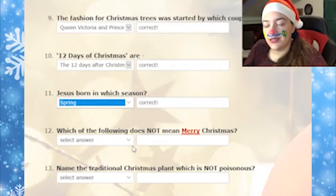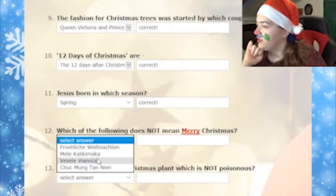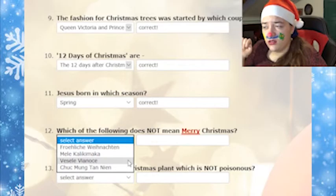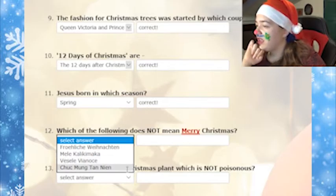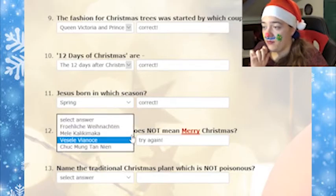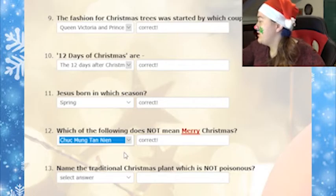Which of the following does not mean Merry Christmas? Froelige Weihnachten — it's spelled wrong. I don't know what language that is. The first one was German. I don't know. Nope — it's the last one, of course.